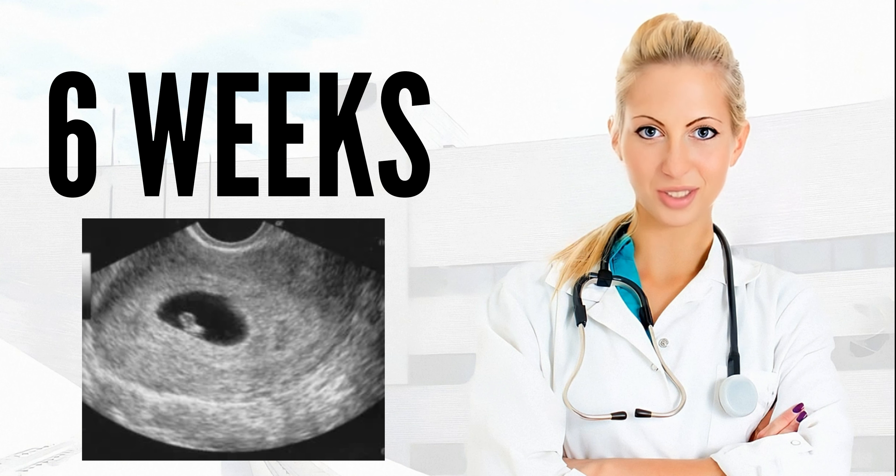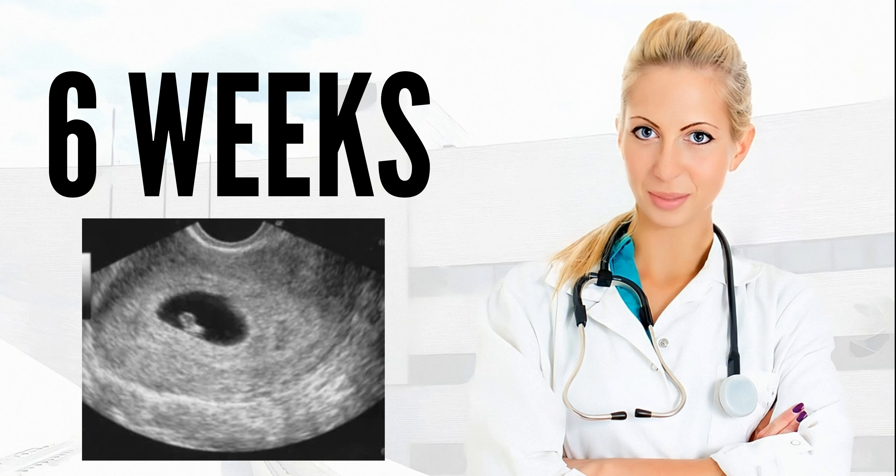Your baby's development: By week 6, your baby's brain and nervous system are developing quickly. Optic vesicles, which later form the eyes, begin to develop on the sides of the head, as do the passageways that will make up the inner ear.